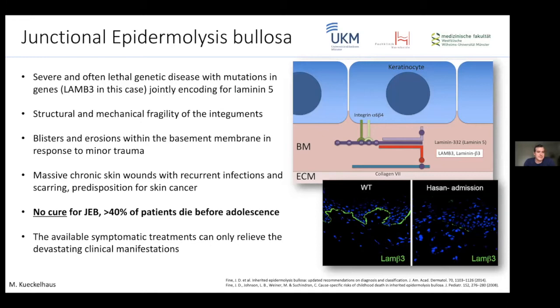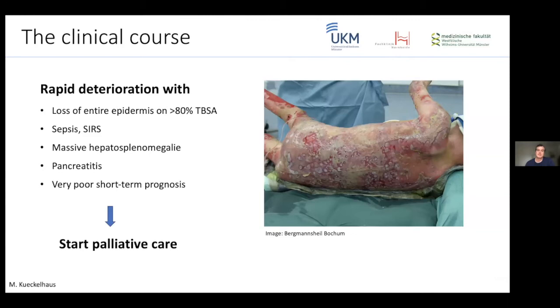Junctional epidermolysis bullosa is an often lethal genetic skin disease, based in this case on LAMB3, which encodes for laminin-5 — a connector of the dermis to the epidermis. If that is missing, it causes blisters and erosions, massive chronic wounds. There is currently no clinical cure; patients with massive exacerbations usually die, often before adolescence, and only symptomatic treatments are clinically available.